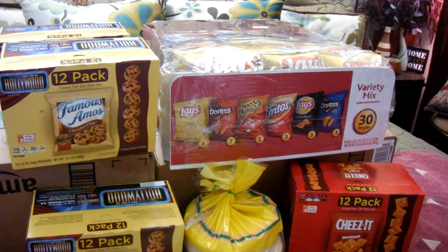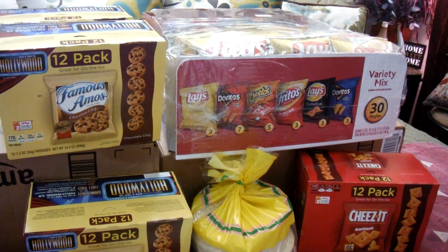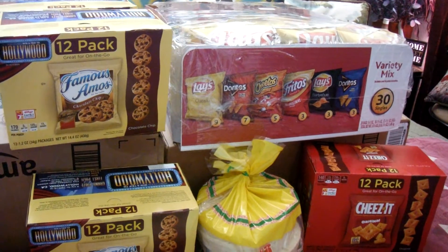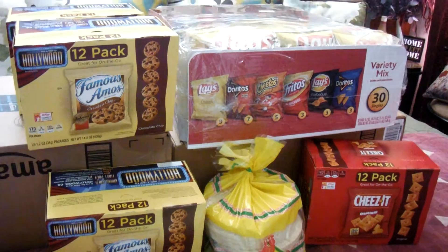Hey guys, I just want to come here real quick and share with you my small haul from Smart and Final. This week's ad they have snacks on sale for all you snack foodies out there.